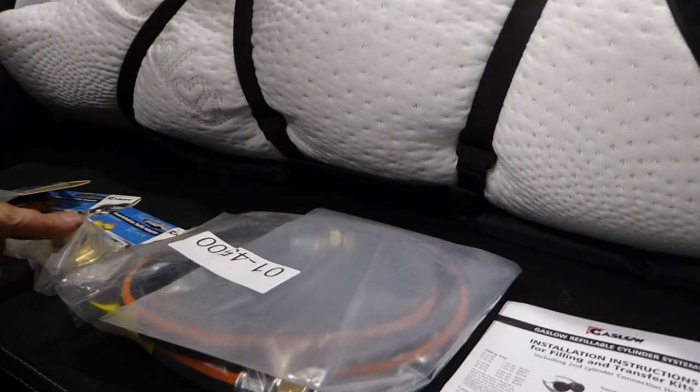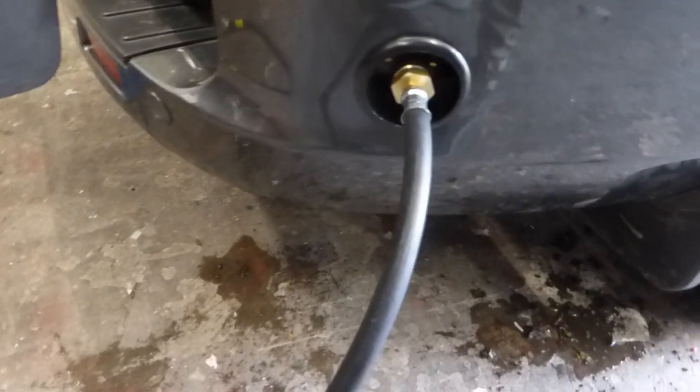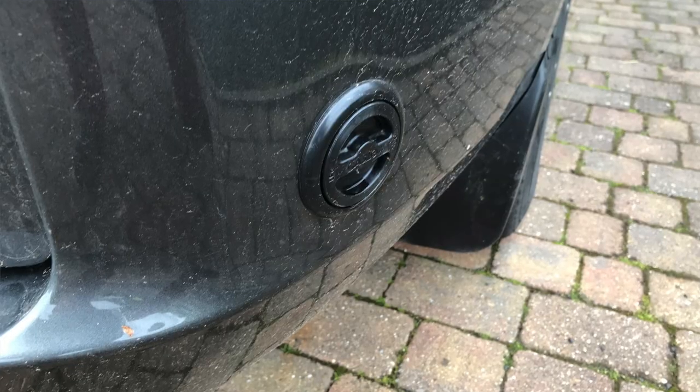At the end of it, Carl went through and explained everything he'd done and how it all worked. I'd also bought all the European adapter kits, as well as the hose I mentioned that fits to the outlet point if I need to use the camping gas cylinder. We also decided to go for a small gauge internally by the kitchen to show how much gas is in the tank. You can apparently get a Bluetooth version from the Gaslow website with an app, but we just needed a simple gauge, which was more than adequate.